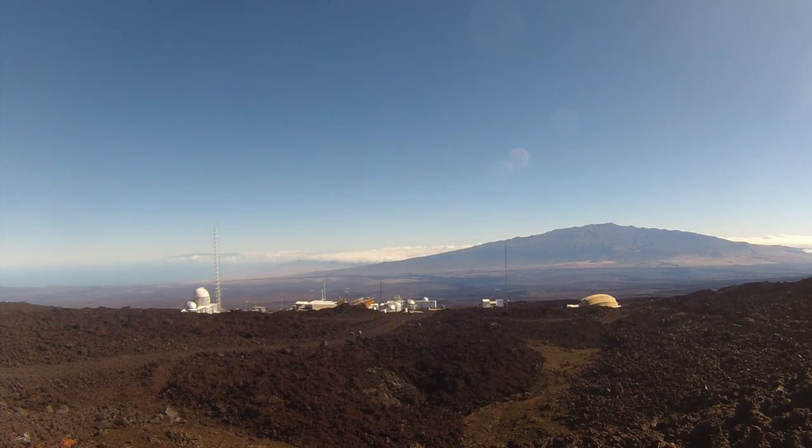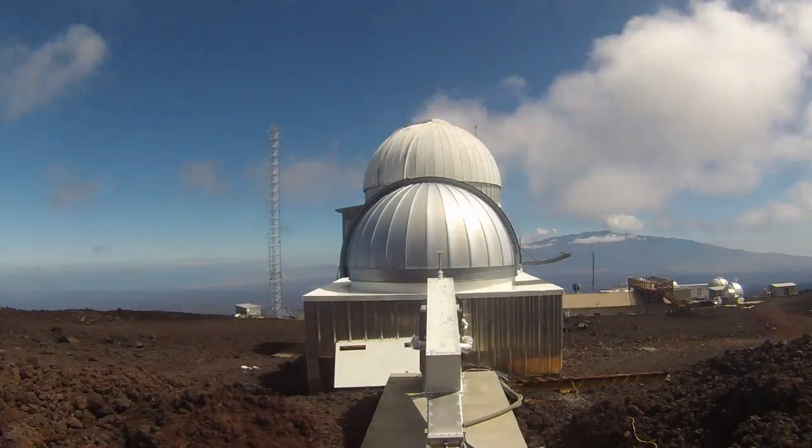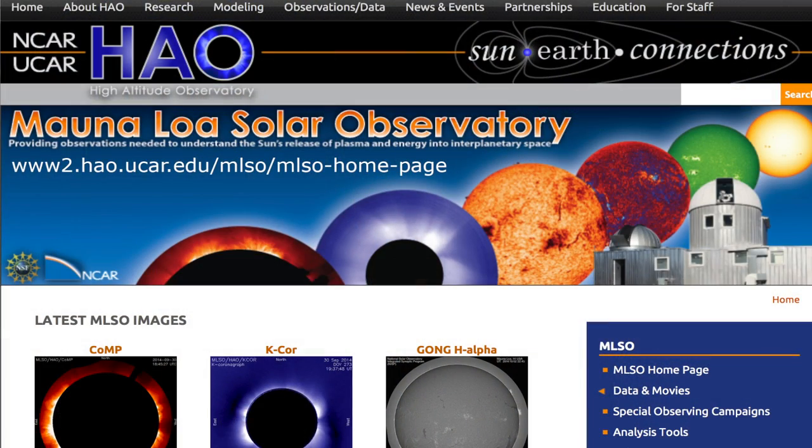The summit of Mauna Loa in Hawaii is just right. Built in 1965, the Mauna Loa Solar Observatory is situated on a lava field at 11,200 feet. We're really proud of the new instruments that we have at Mauna Loa and the advances they're helping us to make, and we share all of our observations with the world from the Mauna Loa website.